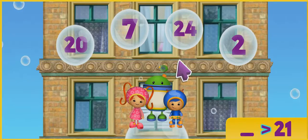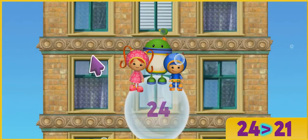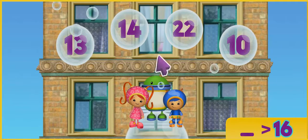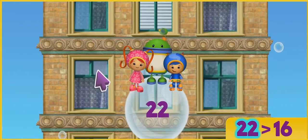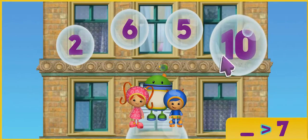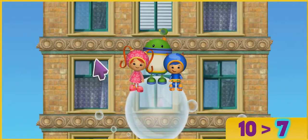Find the number that's more than 21. That's it! Woo-hoo! 24 is more than 21. Let's keep going! Look for the number that's more than 16. You're good at this! 22 is more than 16. Let's try some more. Find the number that's more than 7. That's it! 10 is more than 7. Let's go!